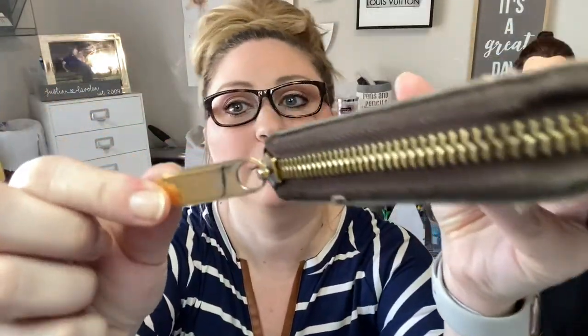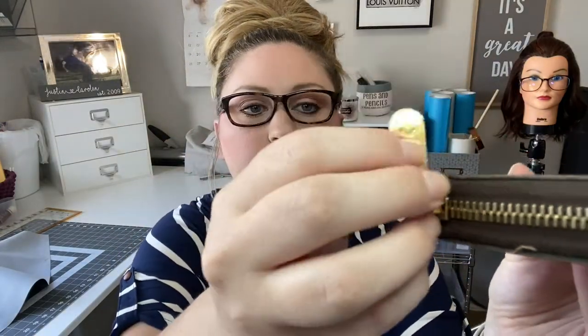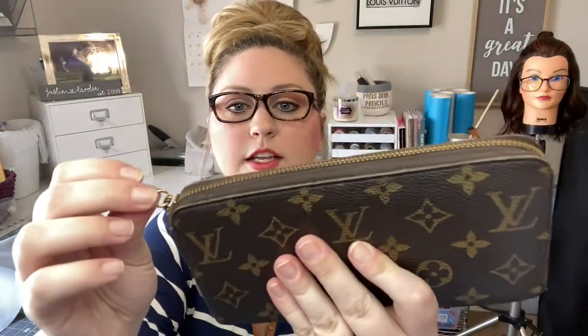Let me jump into the features of this wallet. It has gold-plated hardware with the Louis Vuitton insignia on it — 'Louis Vuitton' is there on both sides. It has a really smooth zipper that goes three-fourths of the way around, and it's triple-coated canvas, which is a really durable material — that's why it's lasted me so long.